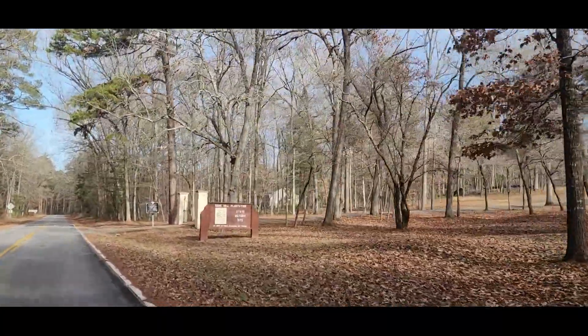These slaves worked the fields growing cotton, corn, and oats. William Henry Gist was the main owner and governor of South Carolina, serving from 1858 to 1860, just before the American Civil War. He got the nickname of the Secessionist Governor, as he laid a lot of the foundations for South Carolina to secede — to break away from the United States.